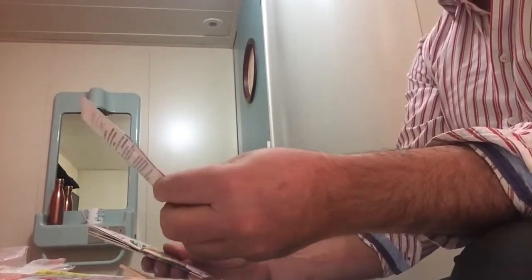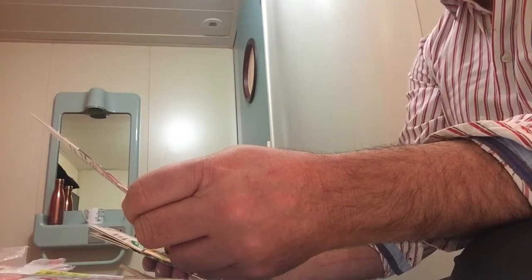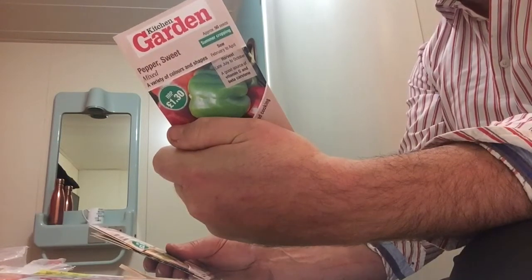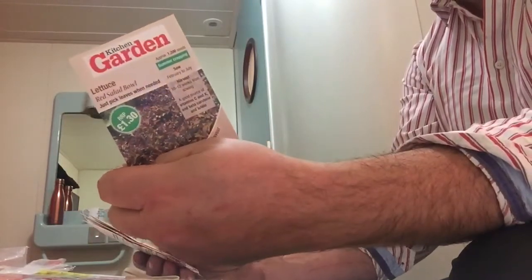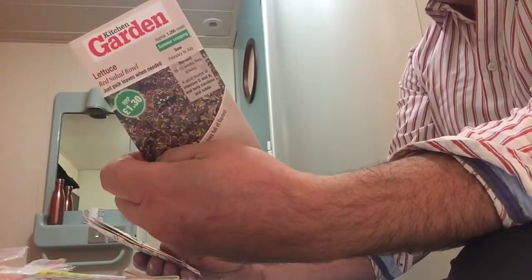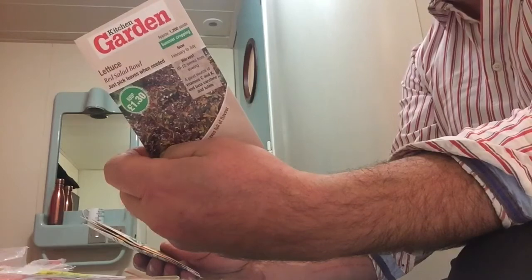We've got Peppers, Sweet Mix — a variety of colours and shapes, sown from February to April, so that would be good. And Lettuce, Red Salad Bowl — not done that one myself. I don't really like the look of red lettuce. This can be sown from February through to July, plant out April to August.